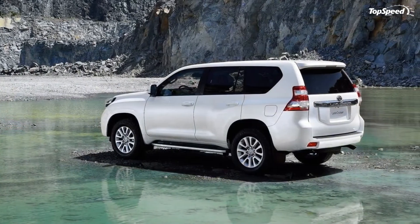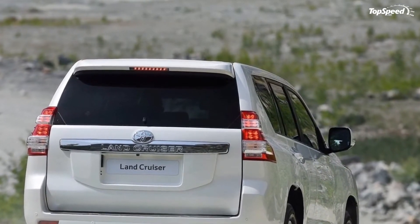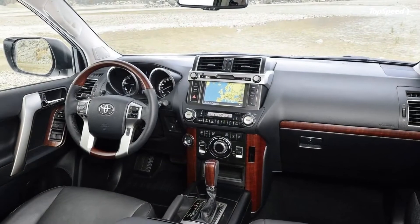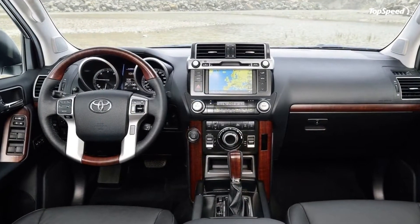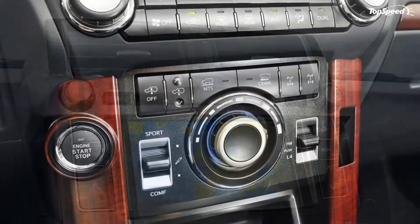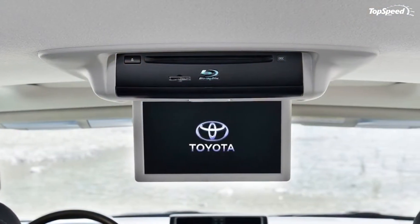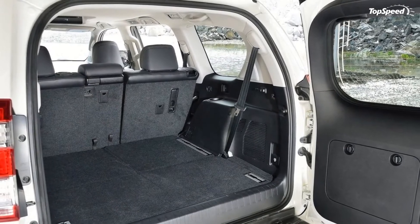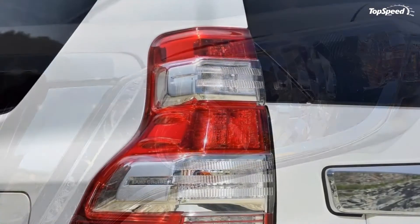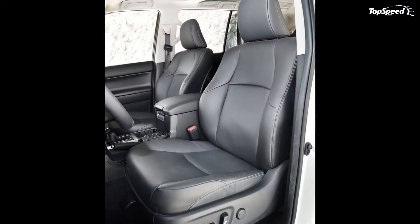The 2014 Land Cruiser also gets Crawl Control, which automatically controls the engine and braking without any human interaction. In terms of competition, the Mercedes-Benz ML-Class is the perfect all-weather SUV for the pickier client, and owning a three-pointed star is a matter of status. The current ML-Class is offered with a range of V6 and V8 engines, including the ML 63 AMG. Inside, the ML-Class is as luxurious as any Mercedes-Benz and feels a lot more modern compared to the Land Cruiser, and also features a seven-speed dual-clutch automatic with more intuitive all-wheel drive settings.